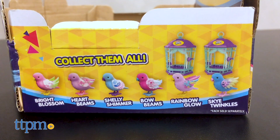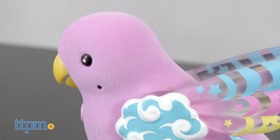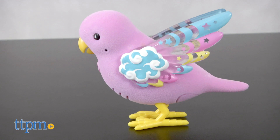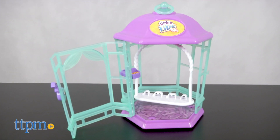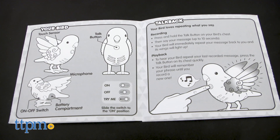These new light up winged birds come in several different varieties. Here we have Rainbow Glow, who is a purple bird whose wings shine. Each set comes with one bird, one cage that can hold two birds if you have them, one instruction booklet, and batteries.